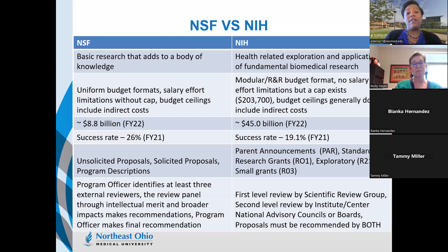NSF uses either unsolicited proposals, solicited proposals, or program descriptions. For NIH, the language is parent announcements and PAR standard research grants — your R01, R21, or small grant support through the R03.